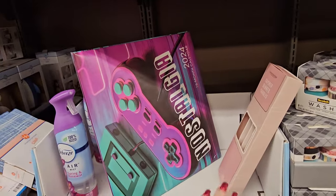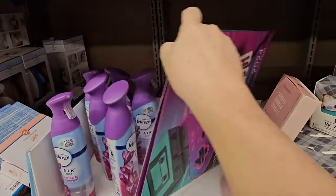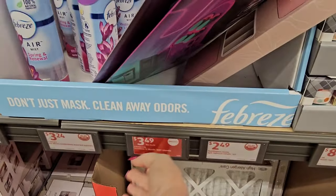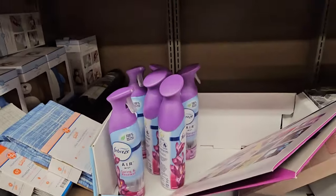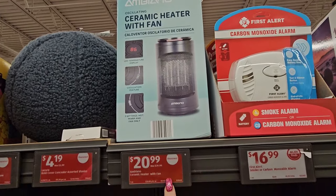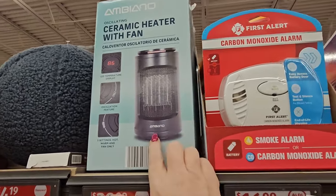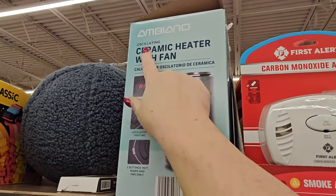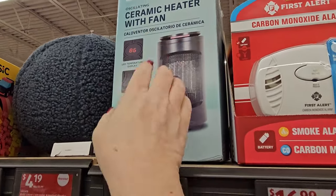This is just a mix of things, but there are supposed to be some air fresheners for $3.49 — it is spring and renewal. I've got a leftover ceramic heater with fan for $20.99, a little small one from Ambiano. It says it's oscillating too — that's interesting.